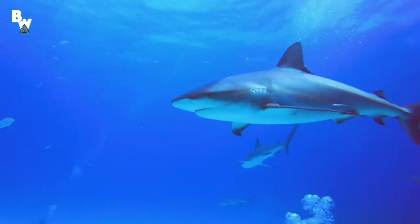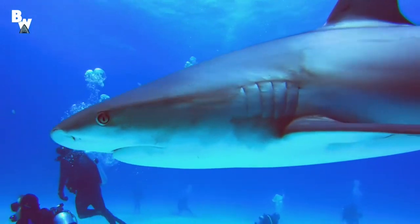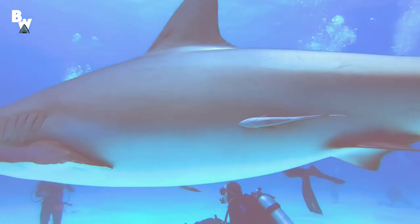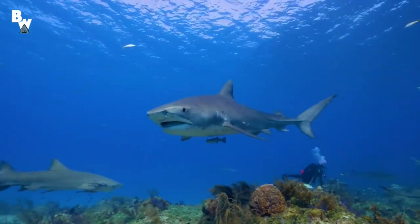Are sharks blind? Studies show that although the eyes of sharks function over a wide range of light levels, they only have a single long-wavelength sensitive cone type in the retina area, and therefore are potentially totally color-blind.